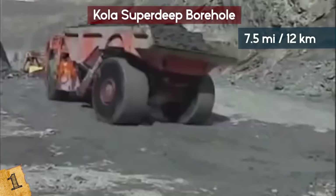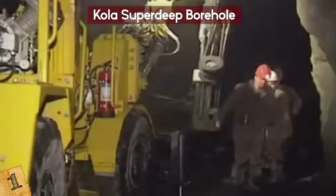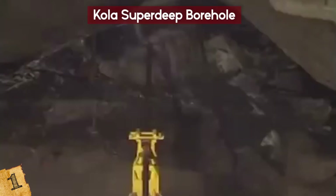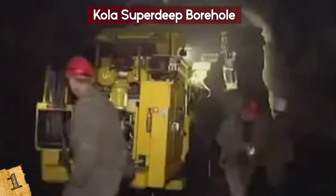That's 40,230 feet — deeper than the deepest ocean on the planet. Soviet drilling started in 1970 and only stopped 24 years later in 1994, because the extreme heat kept destroying the equipment. Drillers reached 356 degrees Fahrenheit, while they had estimated it would be 212 degrees. At that heat, the environment is practically liquid and they couldn't maintain the hole.